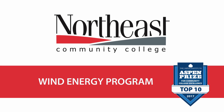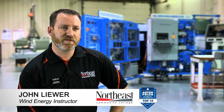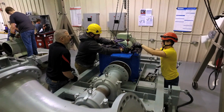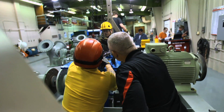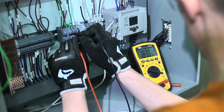The wind energy program is designed to prepare students to be wind technicians, maintenance technicians in the wind industry. Very much electrical, very much mechanical. In our program we're very safety focused. We do about half electrical and half mechanical.